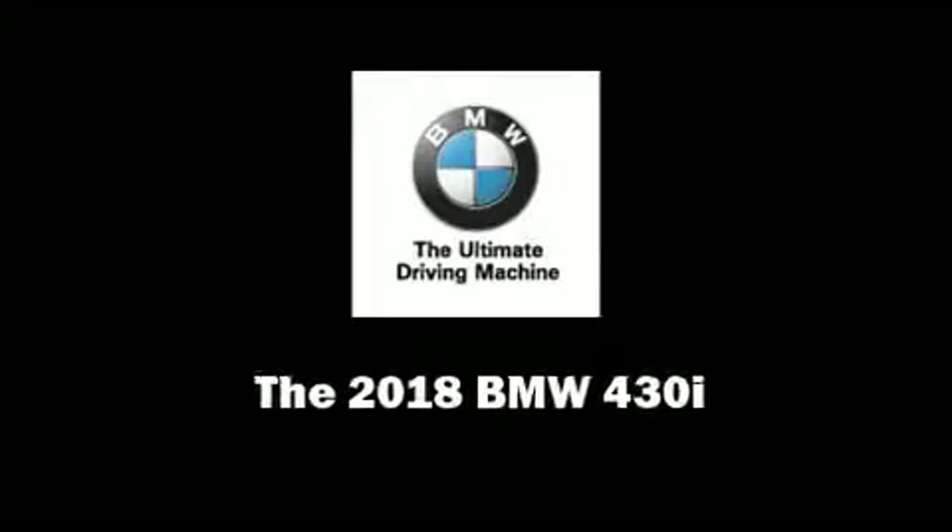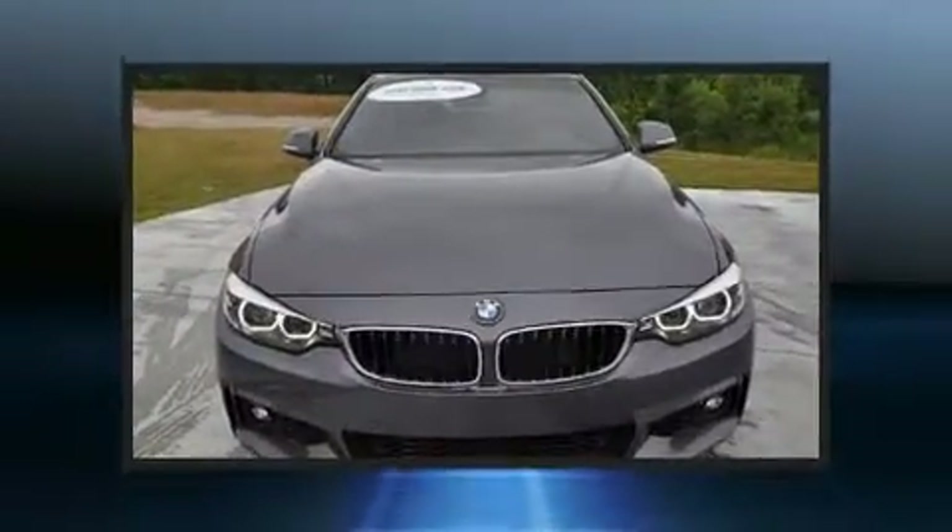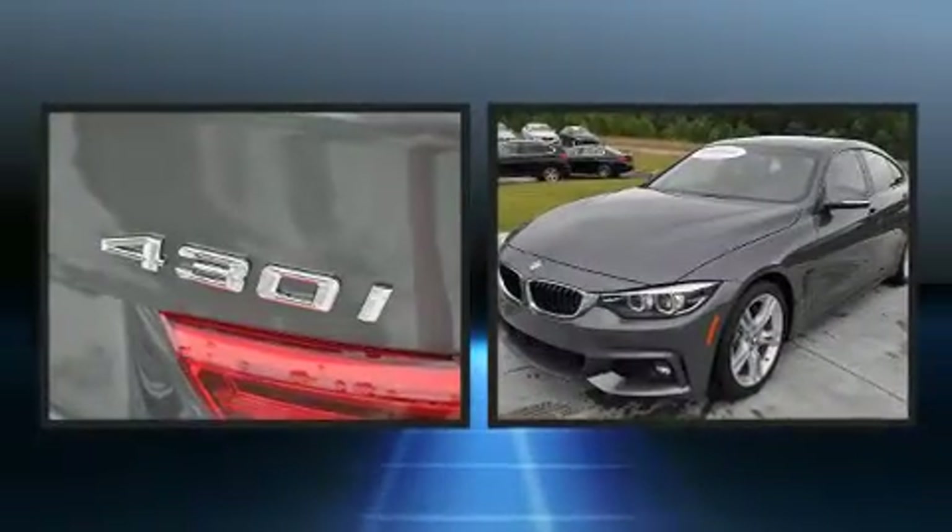Introducing the 2018 BMW 430i. This four-door, five-passenger coupe stands out among competitors in its class.